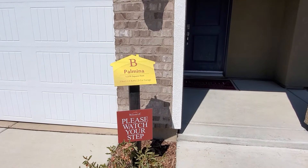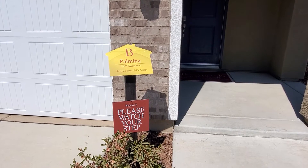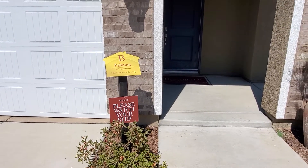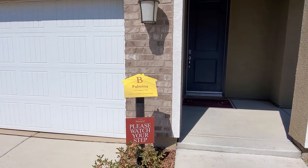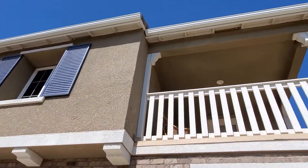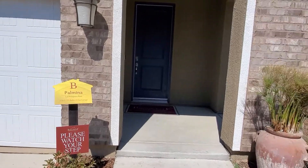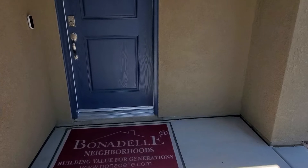We are reviewing the property down in the Bonadel neighborhood in Harvest in Madeira Riverstone. This is a three-bedroom, two-and-a-half bath, 1,579 square feet home and we're going to do a quick tour, talking about the property features and overall the lot size of these Bonadel neighborhood homes.